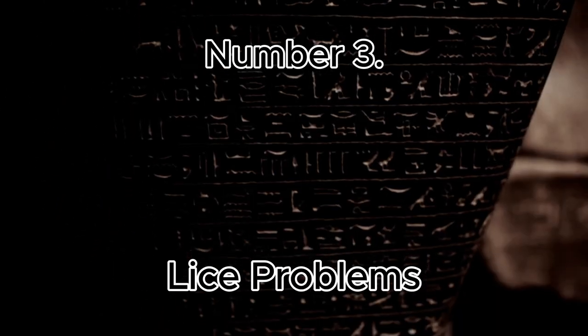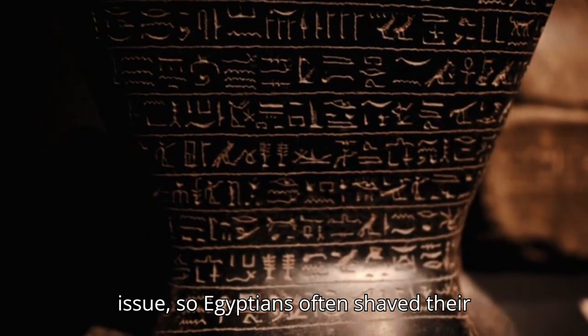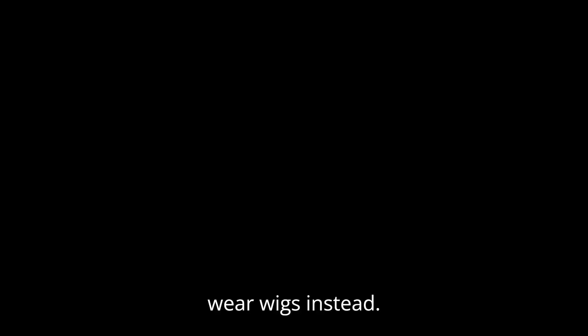Number 3: Lice Problems. Lice were a common issue, so Egyptians often shaved their heads to avoid infestations, opting to wear wigs instead.